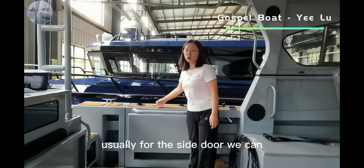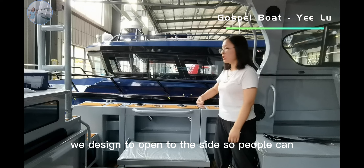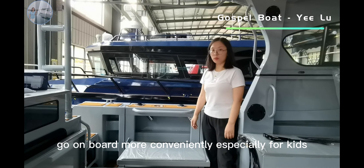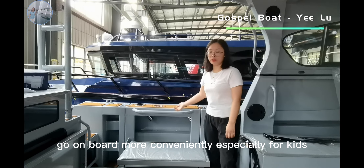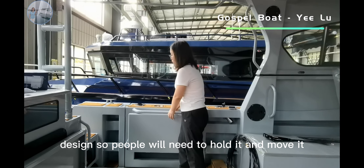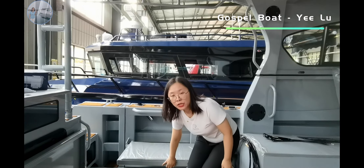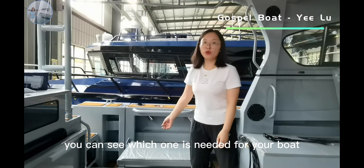Usually for the side door we design it to open to the side so people can go on board more conveniently, especially for kids. For this particular boat the client customized the design, so people need to hold it and move it to go on board. You can choose which design is needed for your boat.